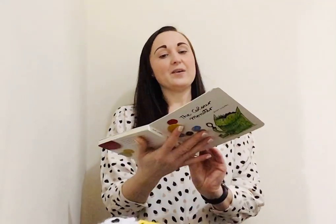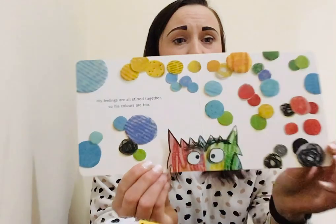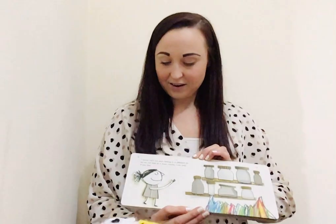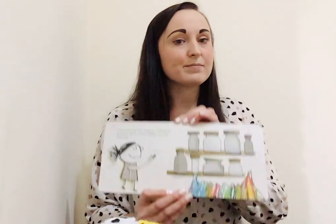Okay, are you ready? This is my friend The Colour Monster. Do you remember our colour monster friend? So today he's all mixed up and he's feeling very confused but he doesn't know why. Maybe you can help him with me. His feelings are all stirred together. Do you see all of his lovely colours? So his colours are too. Let's put each feeling in a different jar so we can look at it more closely.